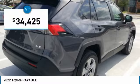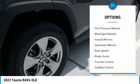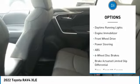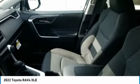Priced below $35,000, here are some of this vehicle's great options: tire pressure monitor, blind spot monitor, heated mirrors, aluminum wheels, rear spoiler, brake assist, traction control, stability control, daytime running lights, and engine immobilizer.